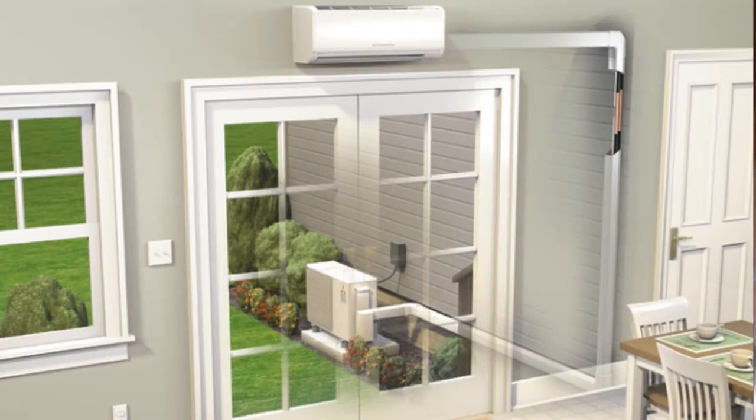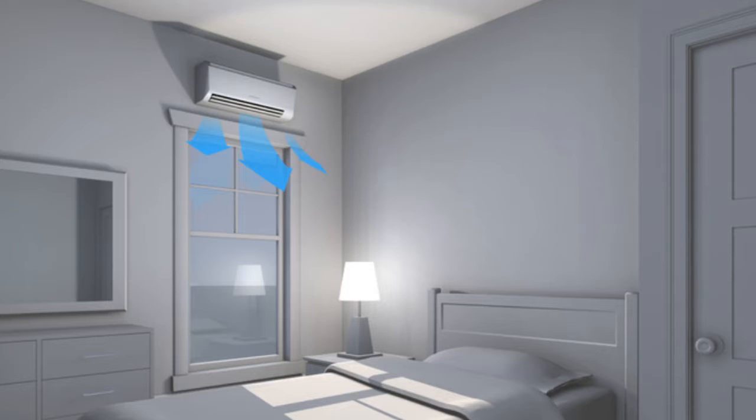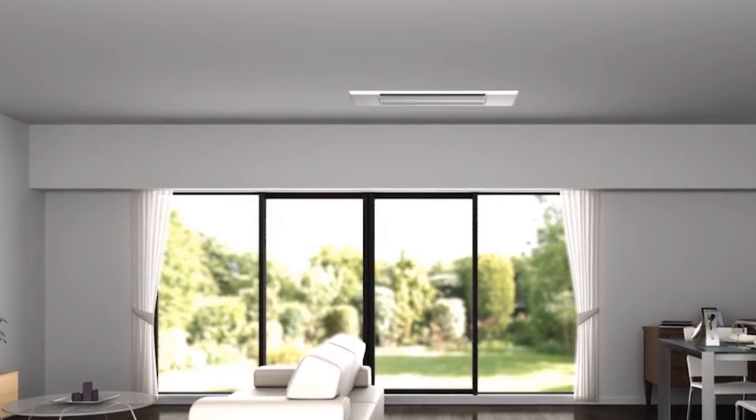Got a bedroom that's too hot? You could add supplemental air to that room by installing what we call a one-to-one wall-mounted or ceiling-recessed system. If you want to condition more than one room, they have multi-zone systems that let you combine several heads, one for each room.